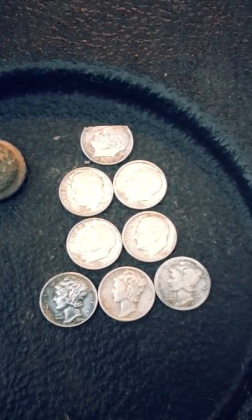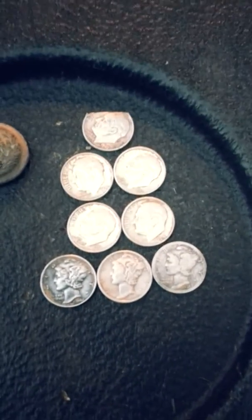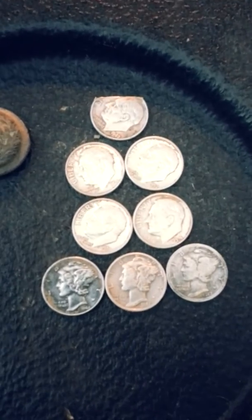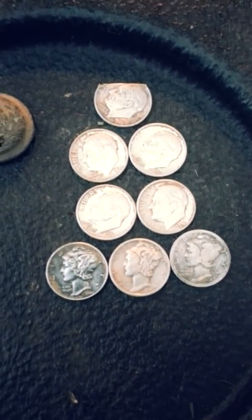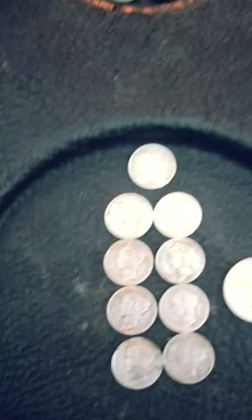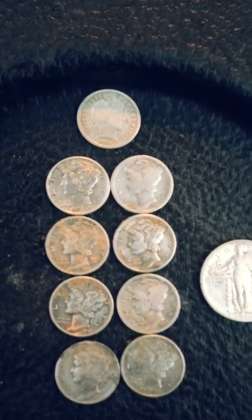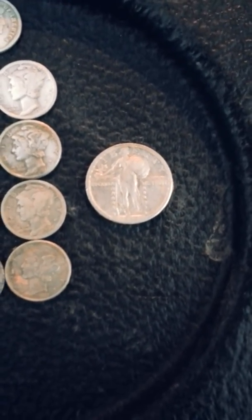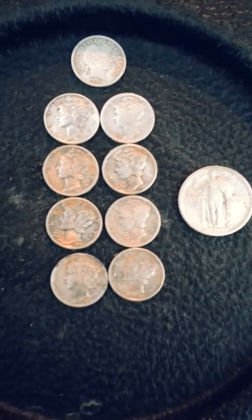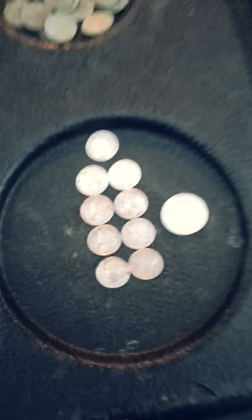Maybe next time you'll take that invite. You can see Joe's dimes better than mine — the light isn't so good on my side of the truck. But here they are again: a bunch of Mercs, 1916 Barber, 1918 Standing Liberty Quarter which makes number 42 for the year. I also got a 1916 Merc today. Thanks for watching, happy hunting guys.